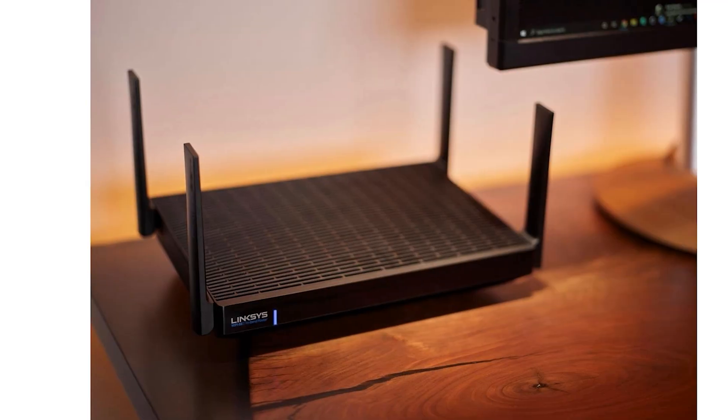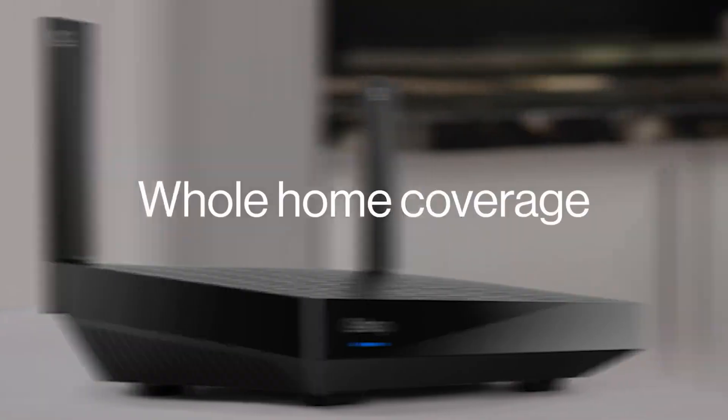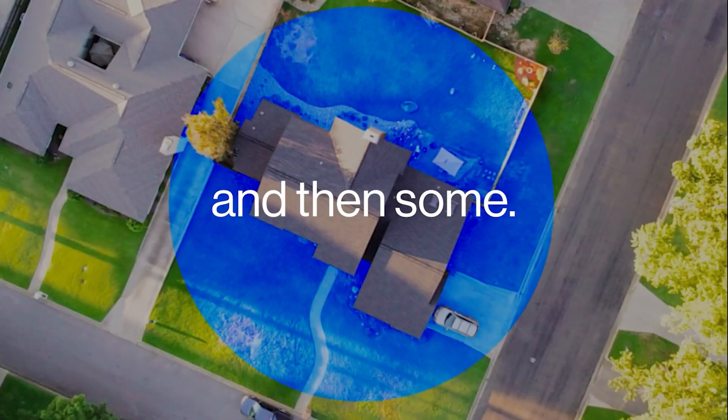The only bad sides of this router are the parental controls and the cybersecurity, which are on a bit of the weak side. You do get what you paid for and the hardware is a bit on the lower end. You can expect to purchase this router for $279.99 USD. Number four is the TP-Link Archer AXE75.